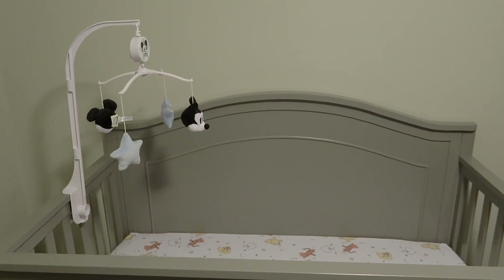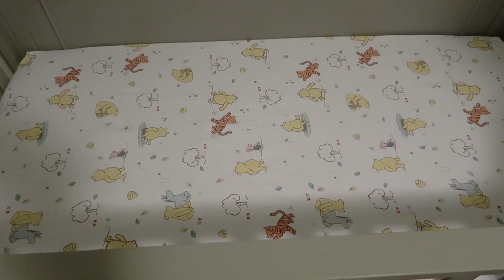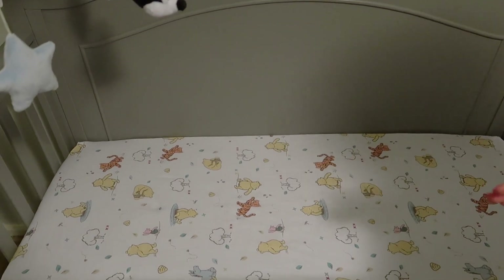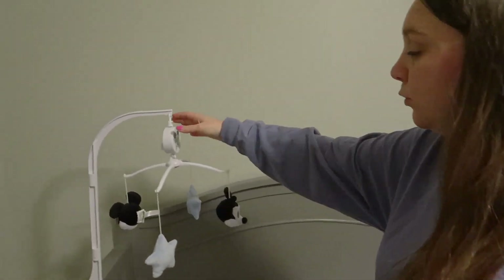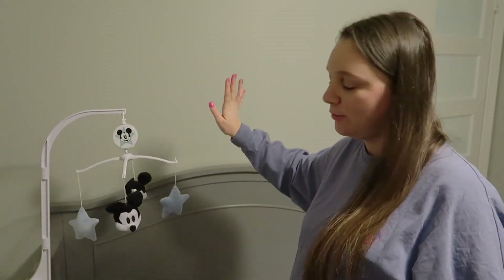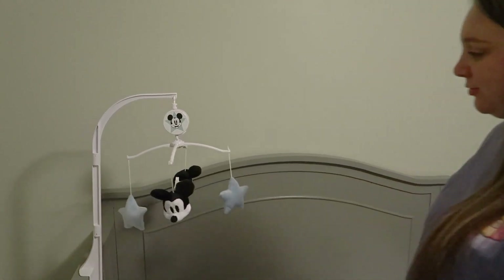The last part is his crib. We have the matching Winnie the Pooh sheets in here that go with the changing table. The crib is on the highest setting now since he'll be an infant. This will come down at five months or when he can push up. I know all the safe sleep rules — and it plays a little music too.